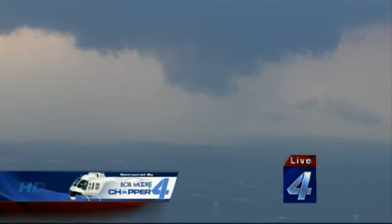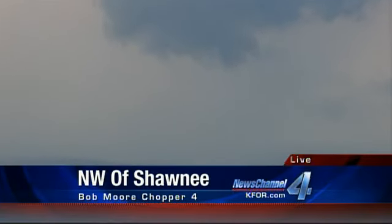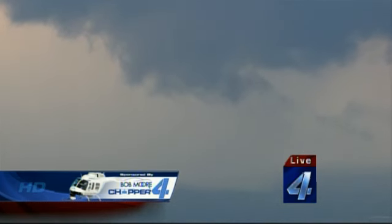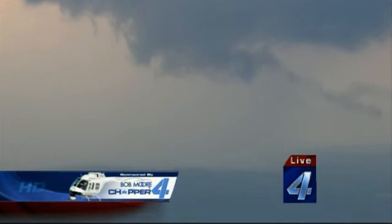Yeah, we're definitely seeing some lowering. That was actually what I thought was like the feeder band filling it in, and you can see it's actually rotating with it. We're looking at the ground, but if you look at the sky, you have the funnel cloud — let's say on your screen it's an inch. About double the width of it, the lowering is actually all rotating, and that one piece is just spinning down south. So this could be, if it touches down, a very, very large tornado.